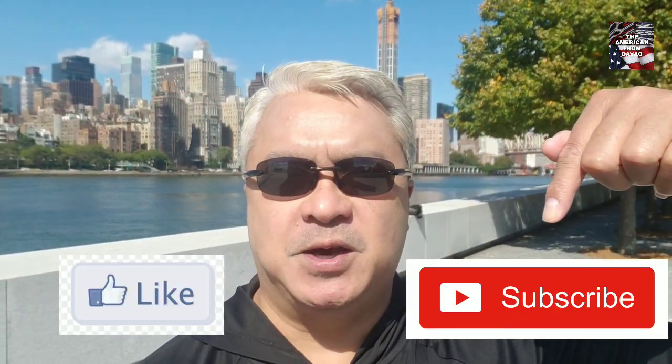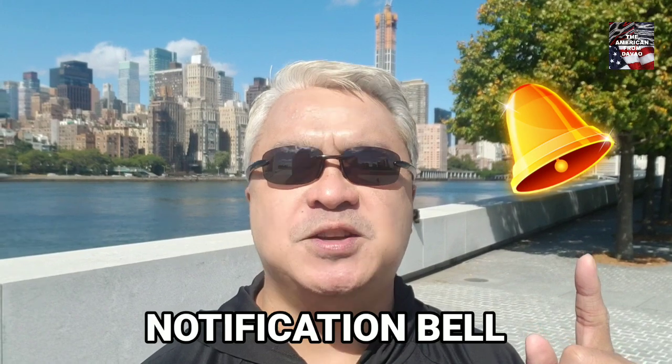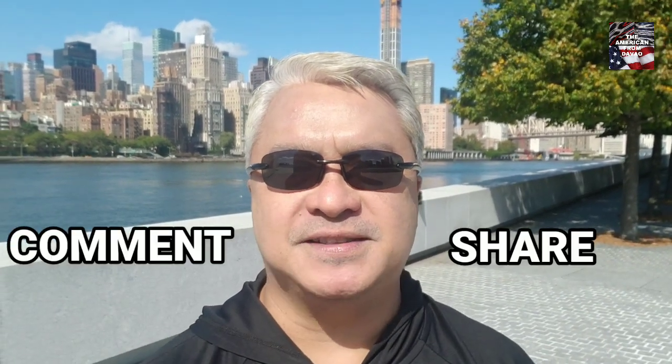Hello again everybody, thank you very much for tuning in. If you're new to this channel, please don't forget to hit the like and subscribe buttons below, as well as the notification bell so you don't miss any future episodes and activities here. Also, please don't forget to comment and share when you're done viewing this episode.